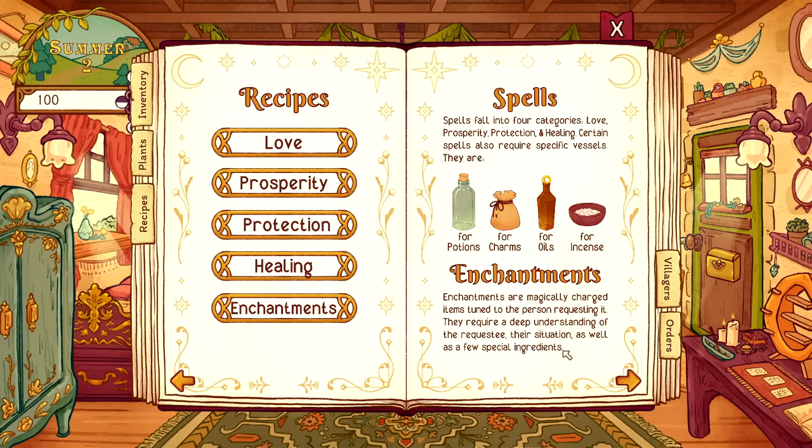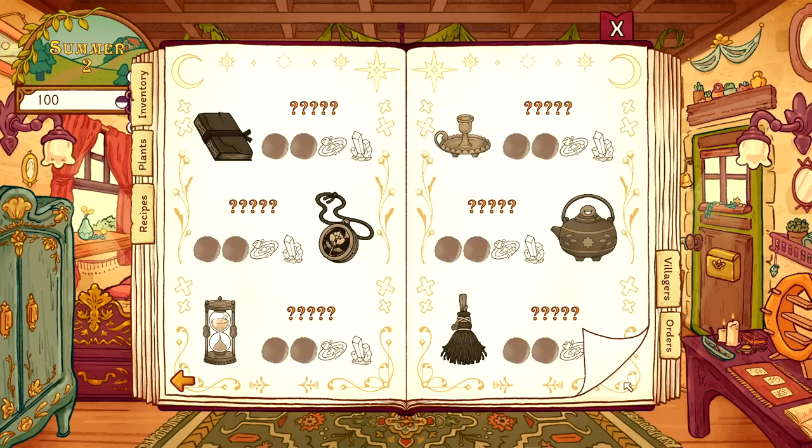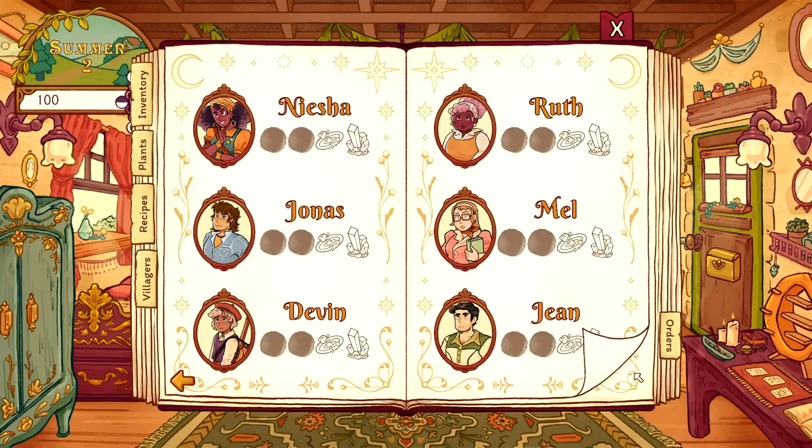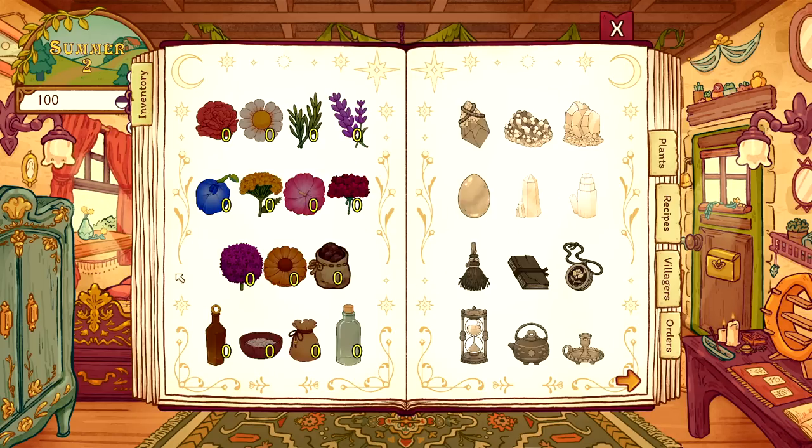Here are the villagers - as we get to know them we'll understand more about them. The orders tab shows: Ruth needs incense for figuring out her feelings, Jean needs a potion for the anniversary, and Devon needs positive and peaceful incense. Let's start with Ruth first, since she's the most important person in the village. For the incense we need a resin bowl, and ingredients matching heart, pink, and Pluto symbols - that's rose, hollyhock, and allium.